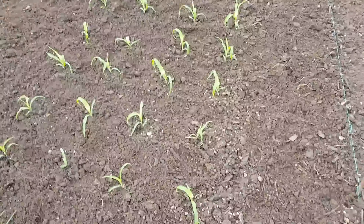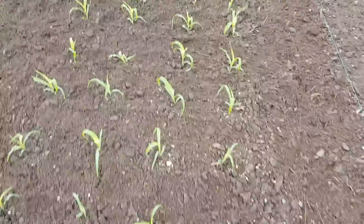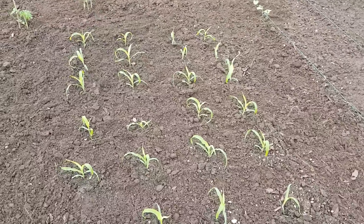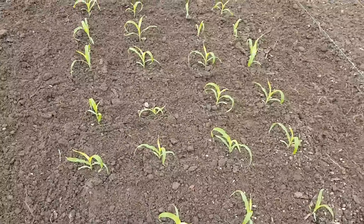Sweet corn's out — as advised by everybody, get it out, so we are. That's all doing nicely, not as good as Len's next door, but I'll put mine in later.